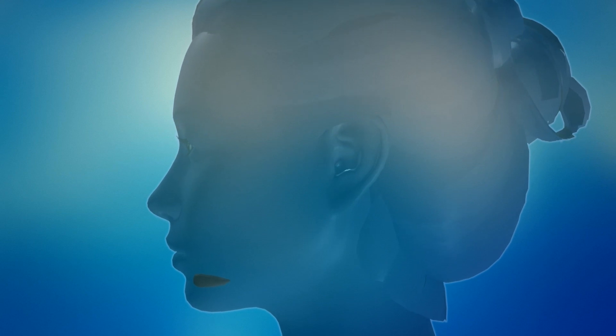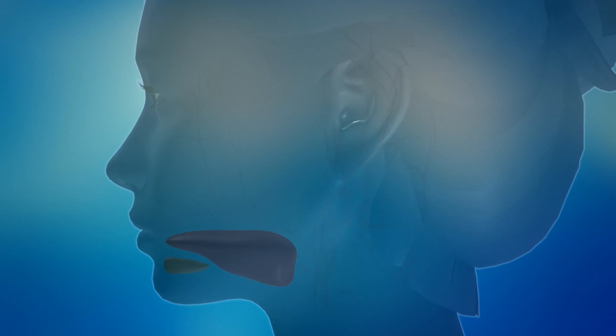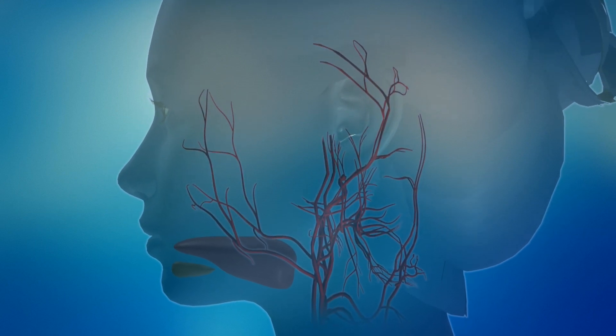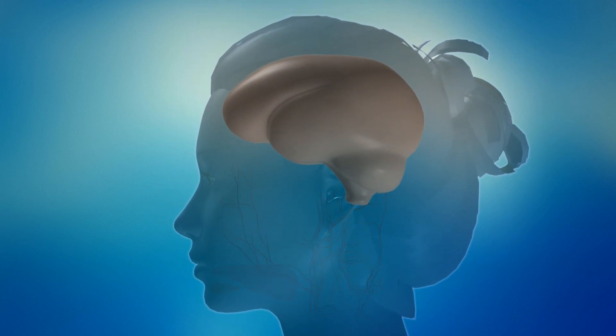Our body incorporates the active assets through the sublingual glands. From these mucous membranes, the assets are delivered to the right sublingual artery, and from the sublingual artery right to the carotid artery.